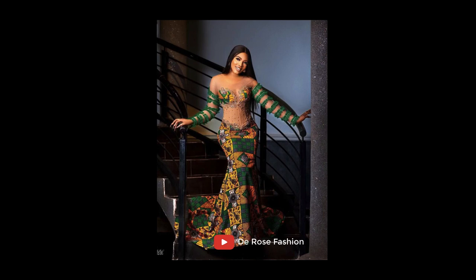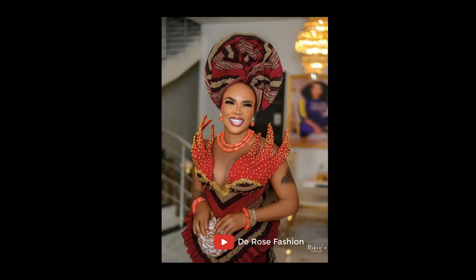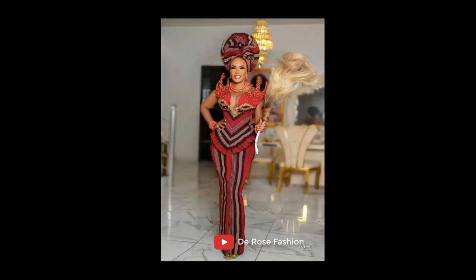Here we have a beautiful gown — this gown was handmade. We have two of this gown here. We also have a jumpsuit, and this style here is so beautiful. Look, we have so many beautiful styles.